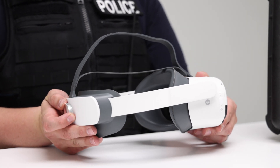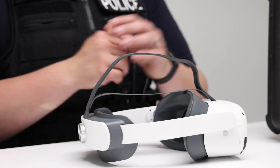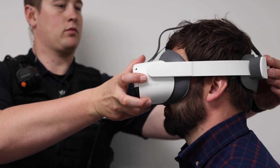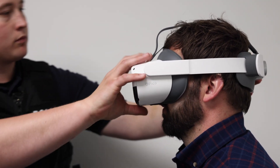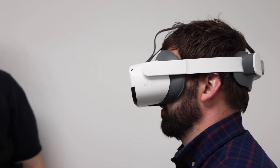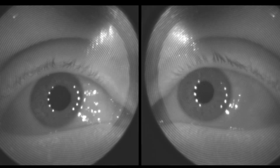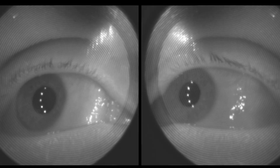Gaze runs through the same tests used by drug recognition expert officers automatically and exactly according to the training manual. Using embedded eye tracking sensors, Gaze captures high-quality video of eye movement. In just five minutes, you'll have all the evidence you need to show conclusively that a suspect was impaired.